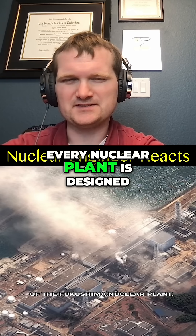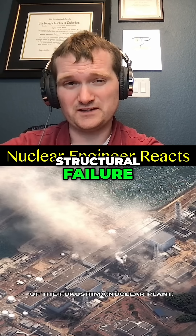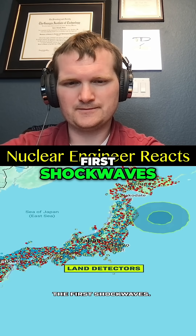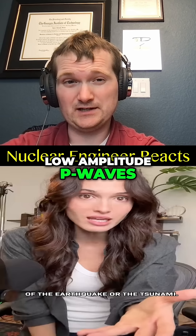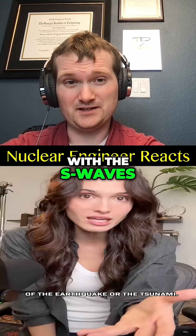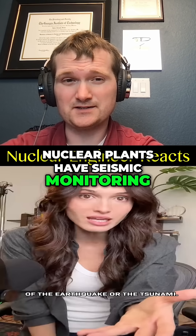Every nuclear plant is designed for ground motion greater than what would cause structural failure. But land-based earthquake detectors could only detect the first shockwaves — they couldn't tell the magnitude of the earthquake or the tsunami. They detect the fast, low-amplitude P waves, but the destructive energy comes later with the S waves, which is why ocean floor sensors are critical. And nuclear plants have seismic monitoring.